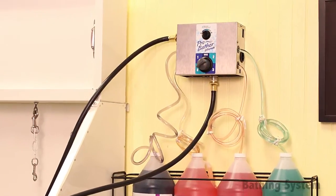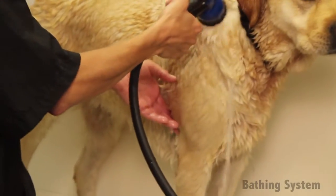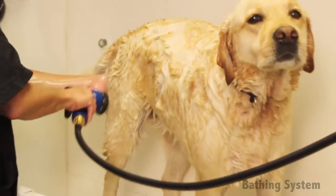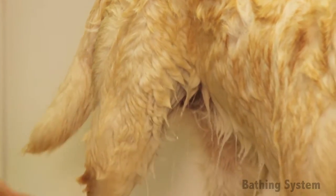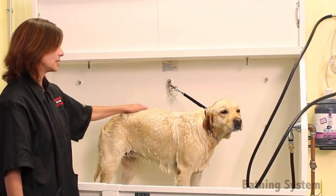The automatic Master Equipment ProBather Ultimate Bathing System uses your existing water pressure to thoroughly clean pets with a perfectly balanced mix of water and shampoo or conditioner. Diluting product as it cleans, it keeps the bathing process consistent every time. This easy-to-use system does the hard work for you and gets the job done quickly and efficiently.